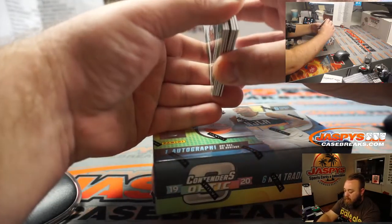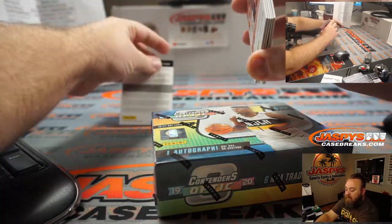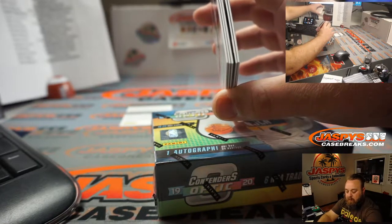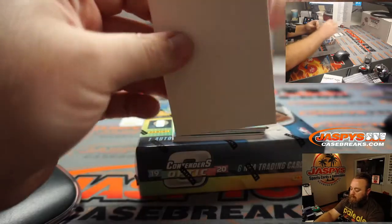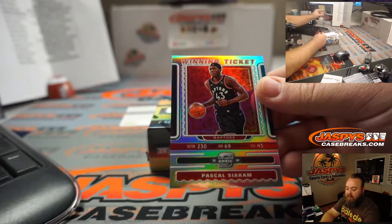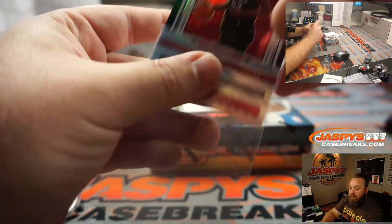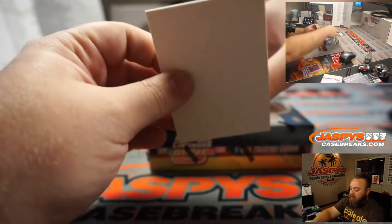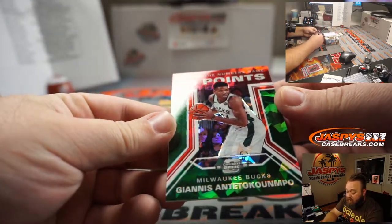Box number one. We got ourselves a redemption to start — get your guesses in. Good luck, everyone. First up, Pascal Siakam winning ticket for the Toronto Raptors, and James Connell. Suman knows the number — I know who he's hoping for. James Connell, Toronto Raptors. Playing the numbers game — 50 points.